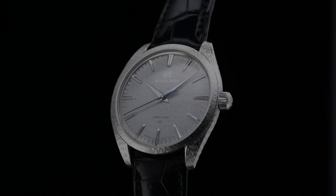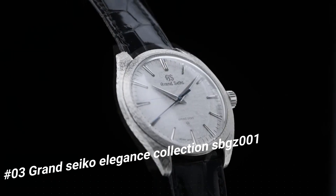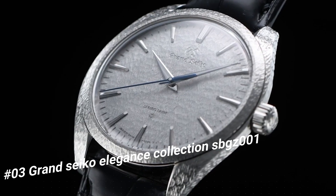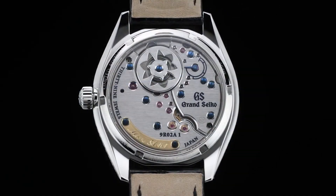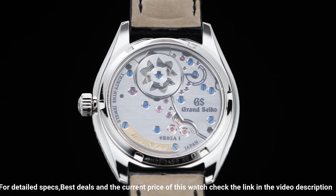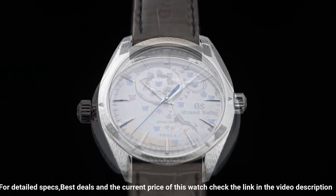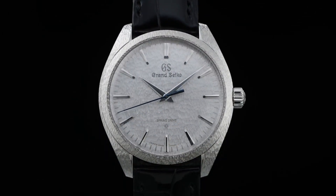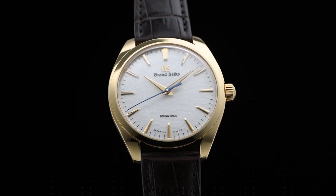Number three: Grand Seiko Elegance Collection "Be As One." The price of this watch in US dollars is $73,000. Water resistance 3 bar. Magnetic resistance 4,800 A/m. Diameter 38.5mm, thickness 9.8mm. Crocodile leather strap with folding clasp and push button deployment. Limited edition of 30 pieces worldwide. Number two: Grand Seiko Elegance Collection BGUY 2.